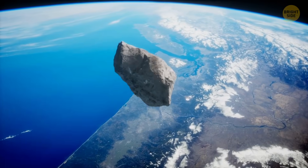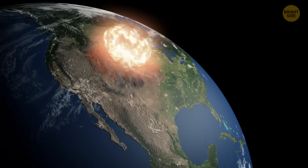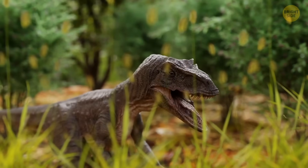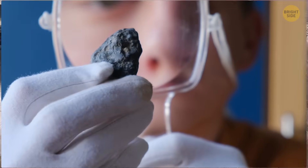A long, long time ago, a huge meteorite smashed into the Earth with a horrible destructive power. It was several times bigger than the one that wiped out the dinosaurs 65 million years ago. Luckily, there were no lives it could have taken, or else it would have been a real catastrophe.